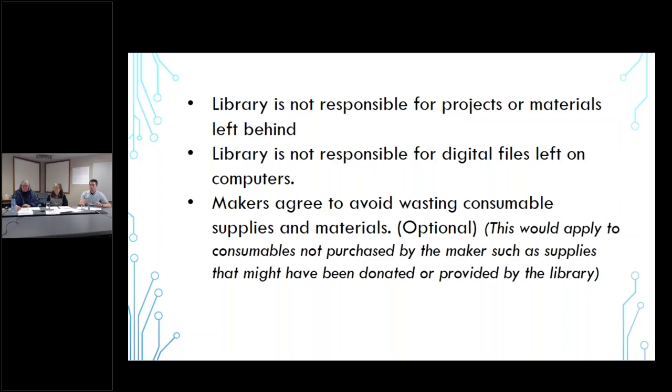We want makers to be aware that libraries are not responsible for any items people might leave behind or leave on the computer. We had planned on making the computers automatically erased at the end of the evening, but that didn't quite work out with the software. We have not implemented anything that would remove or change digital files, but there's no guarantee the next maker who comes in won't change or delete what was already there. So if people want to retain what they created through CorelDRAW or other software, they really should save it to a flash drive and take it with them.